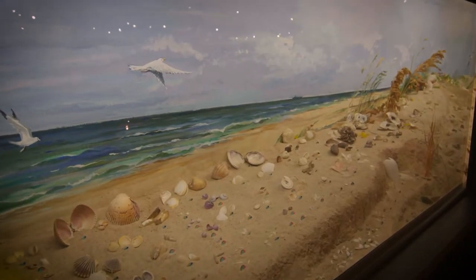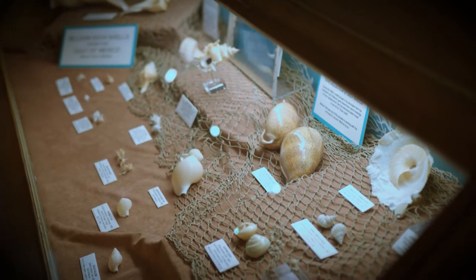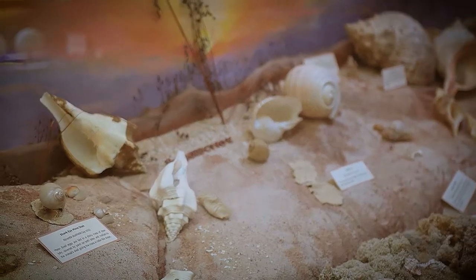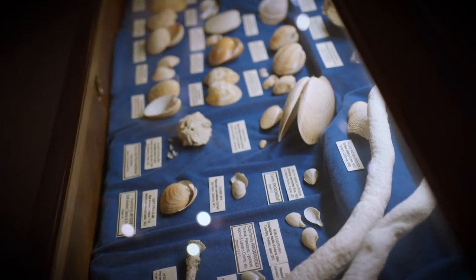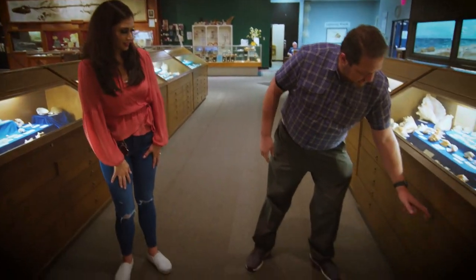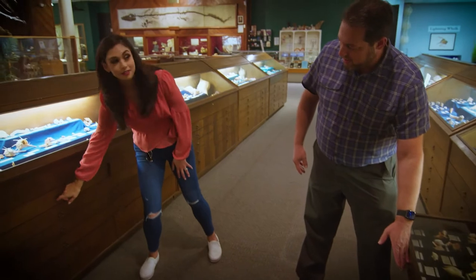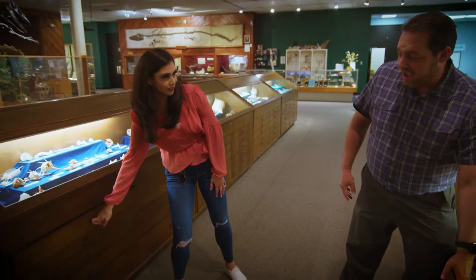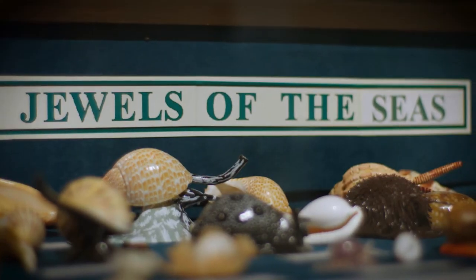This is one of our major program areas here at the Center for the Arts and Sciences. This is our Malacology exhibit. What you see on top is really informative and beautiful, but if you look below, every single one of these has a set of drawers. Someone told me there are 20,000 seashells here. Yes, that sounds about right — of the ones that are actually displayed.